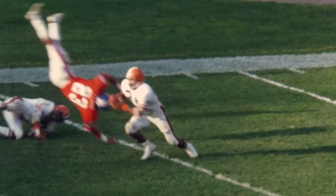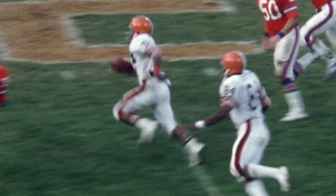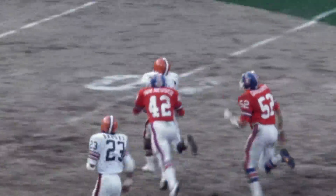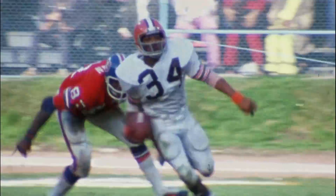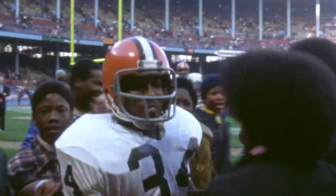I remember a punt return against Denver. I cut back and somebody was running behind me — they grabbed, and they ended up with just the jersey. Pruitt to the 40, down to the 30 — I went back to like the one-yard line, and we ended up beating Denver right at the end of the game. That jersey did save me from being down.